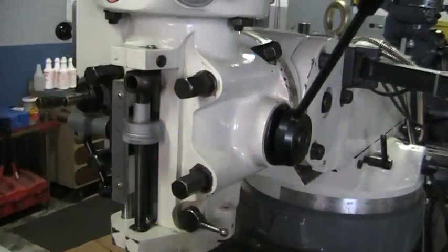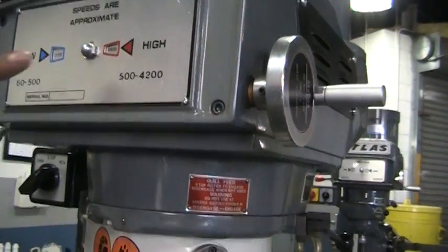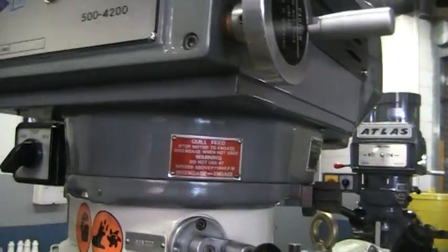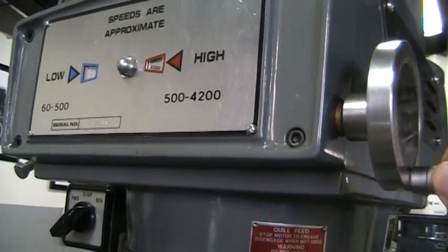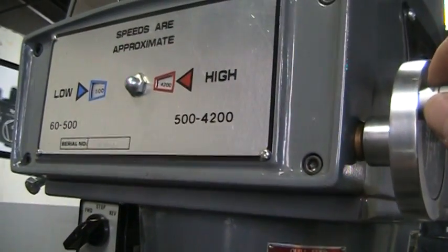Right now we're running at — see the RPMs on it? It's 2,600 RPMs. Everyone can speed it up there. That's slowing down. It's got 4,200 RPMs.